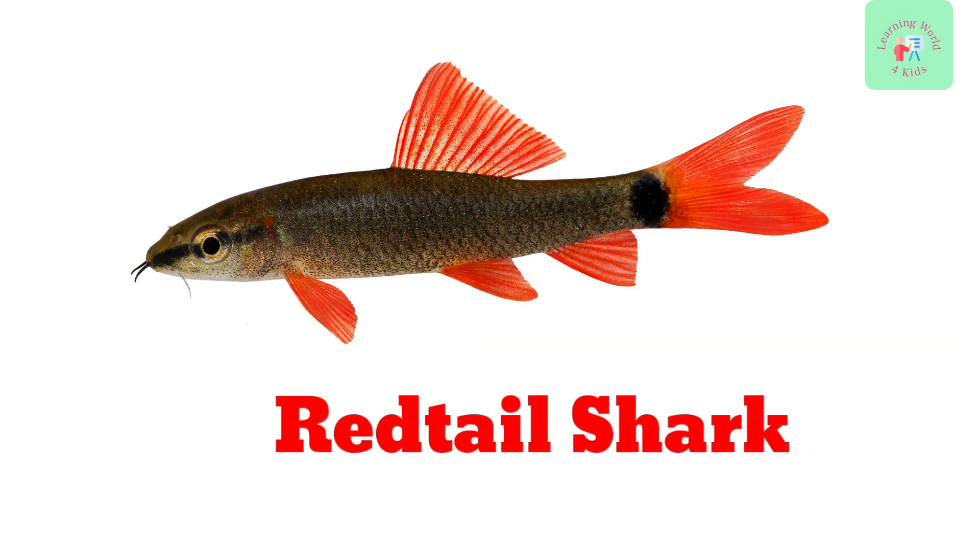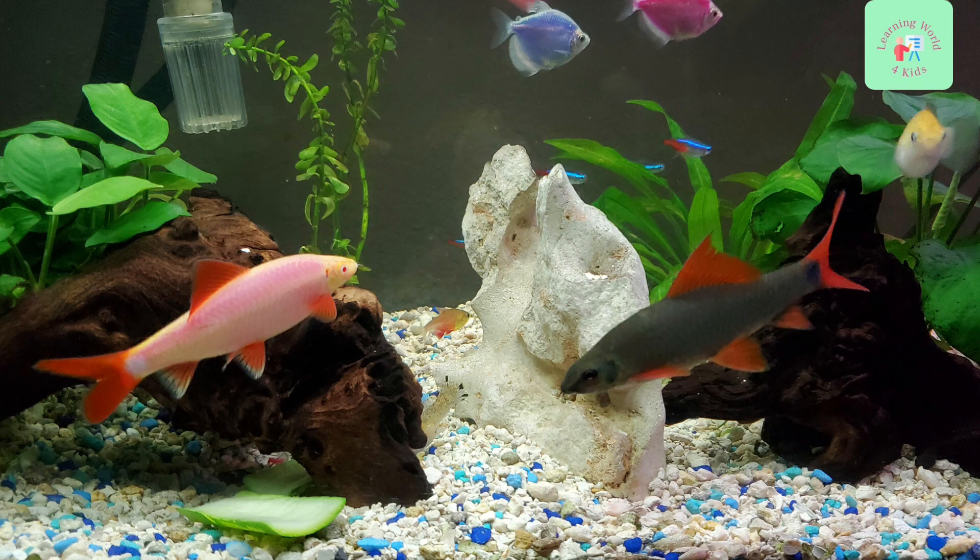Now, meet the Red Tail Shark. These fish have striking red tails and are known for their territorial behavior. They add a touch of excitement to any aquarium.